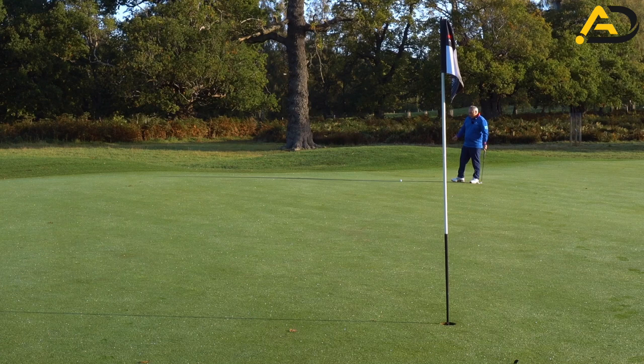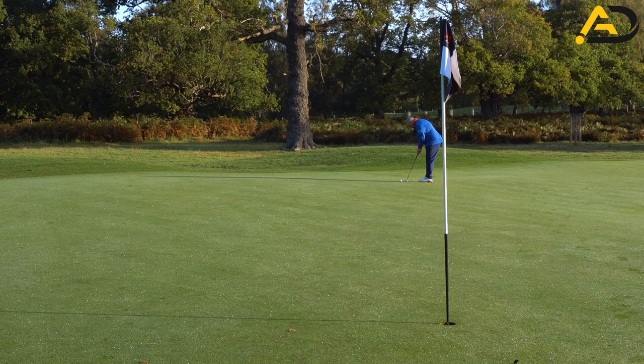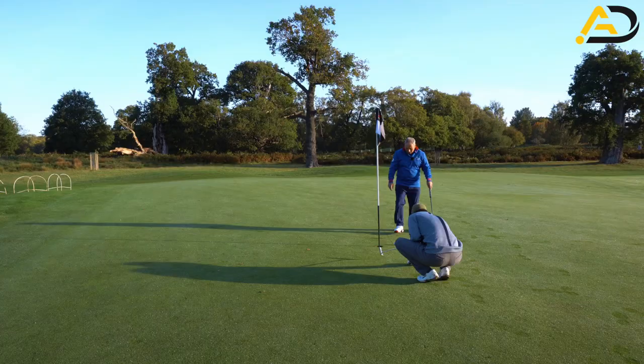Routine-wise, a few practice strokes trying to get a feel of the green. The greens have got dew on them, so that's going to slow it down a bit. It's a downhill putt, slightly right to left. Important from this distance just to get the pace right. I'm pretty pleased with that — I'm sure that'll be given. Good pace.